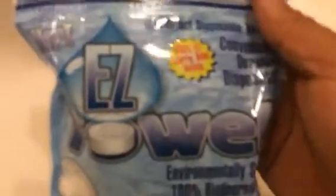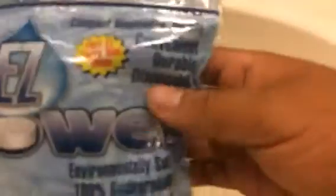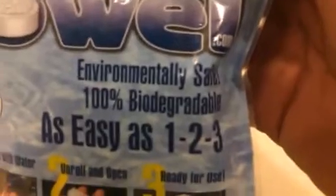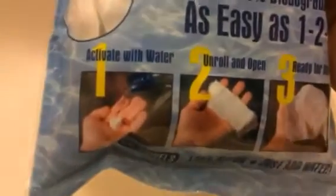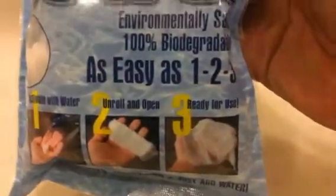Welcome everybody, this is Litter Boots with another review and unboxing of Hart Brand's Easy Towel. It says easytowel.com right there, so they have their own site. It's compact, disposable, convenient, durable, biodegradable, and environmentally safe — 100% biodegradable. Instructions are as easy as one, two, three: activate with water, unroll and open, and it's ready for use.